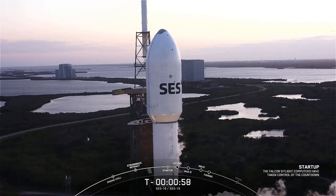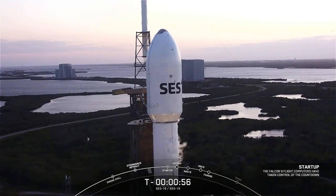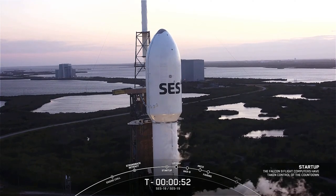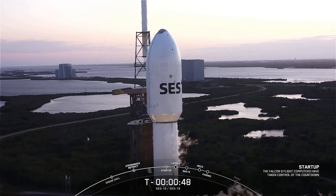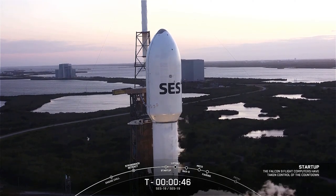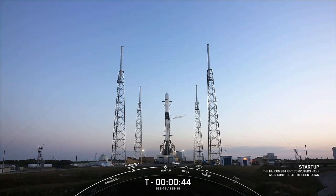Falcon 9 is in startup. There was that call-out indicating that the onboard flight computers have taken over the launch countdown. Standing by for launch director go. SpaceX LD: go for launch. And there was the final go for launch today coming from our launch director.